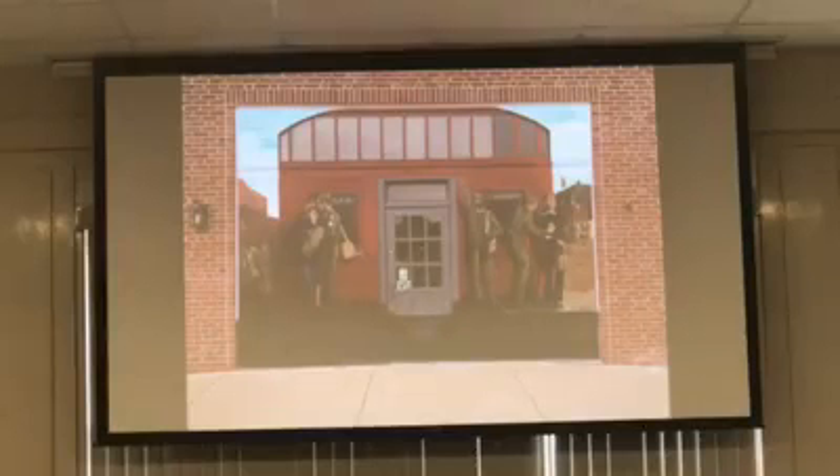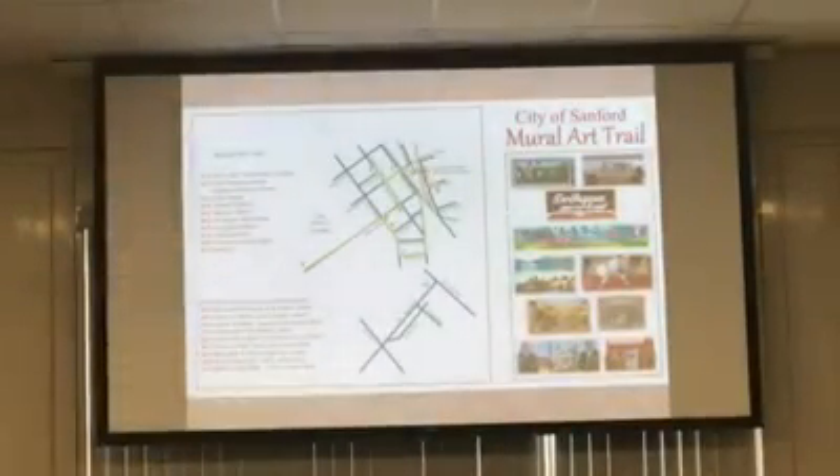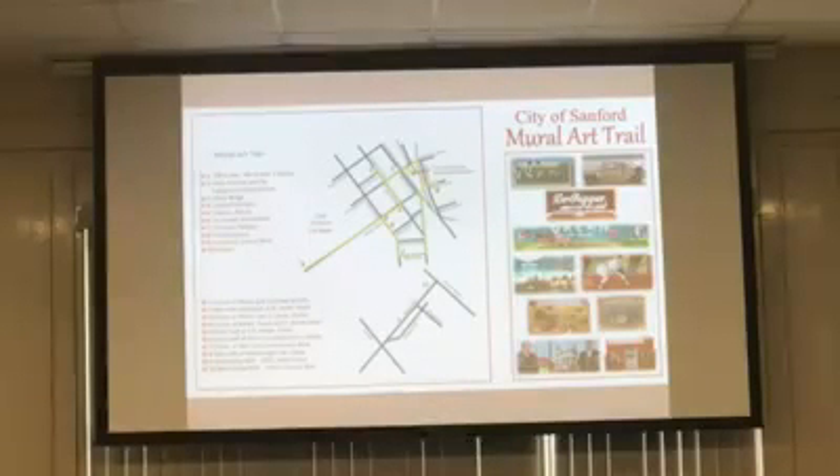In 2015, we didn't have any murals — just a few ghost signs in need of repair. We now have 11 murals and ghost signs in downtown, plus two more murals outside of downtown, with several more in the works. They put together a great mural art trail map that's constantly being updated. It shows where all the murals are downtown with pictures, and inside there's a little story for each one of them.